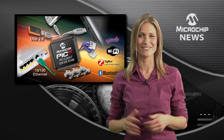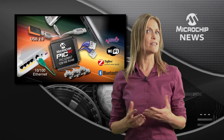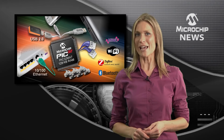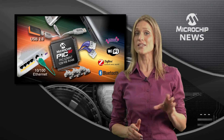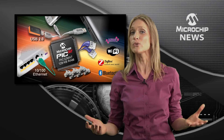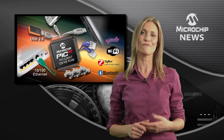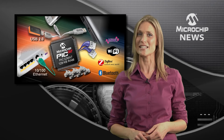Just think of the possibilities. There are PIC32 dev kits for Wi-Fi and the Internet of Things, for ZigBee applications, and there are also starter kits for Ethernet and USB. Of course, Microchip also includes free source code for your USB framework and a free TCP/IP stack.